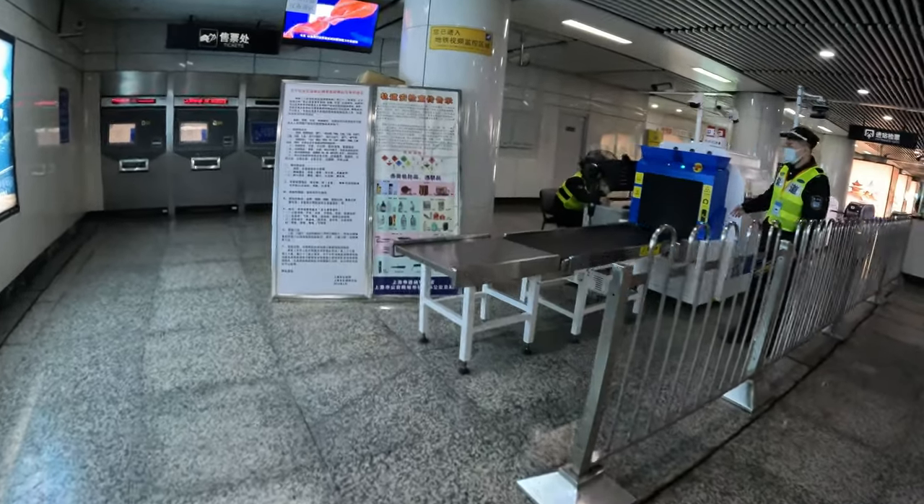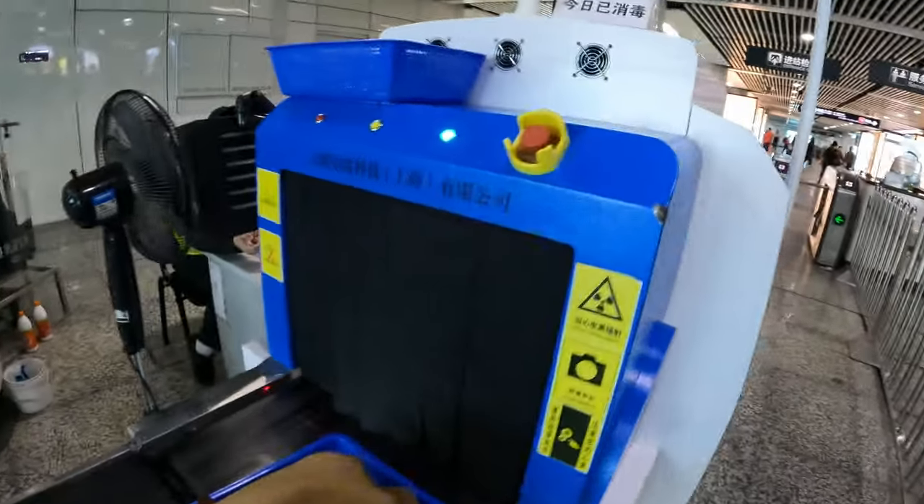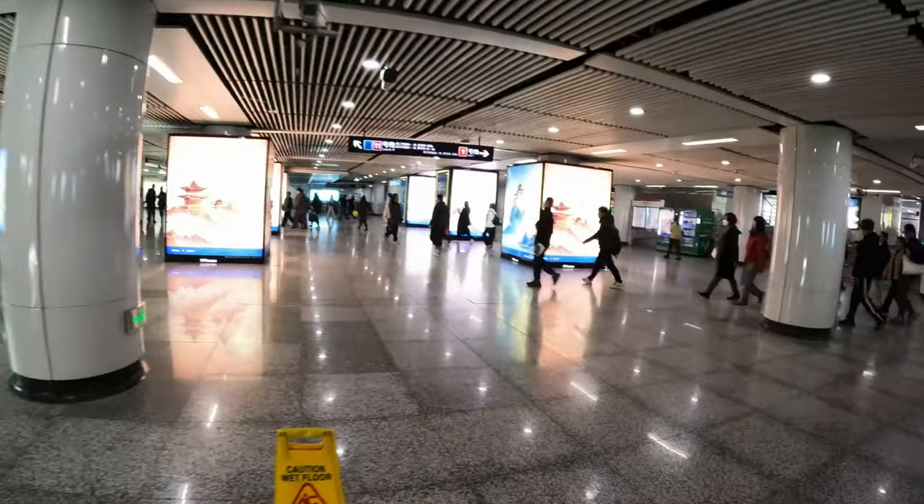All entrances on the metro system have these security X-ray machines. They were put in place during the World Expo in 2010 and they've never left. One other thing that's possible to use is an app on your phone with a QR code, which is very easy to use. And we are in.